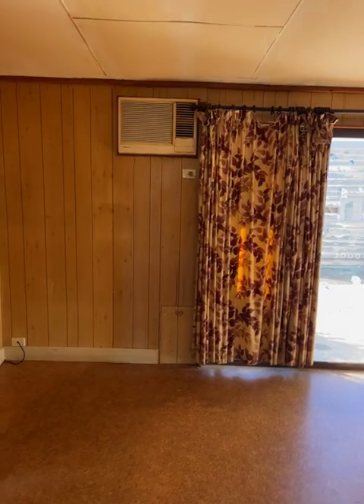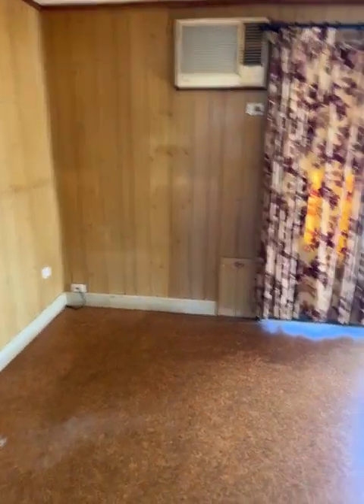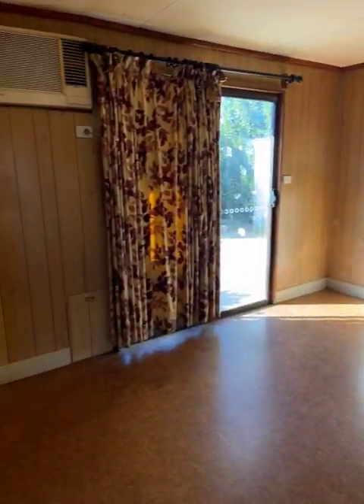Come around into the sunroom, so that's another living area. Got a refrigerated wall-mounted air conditioner there, TV point in the corner, looks like a doggy door down there. That's in the vinyl floor coverings.